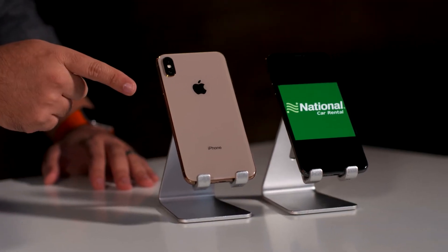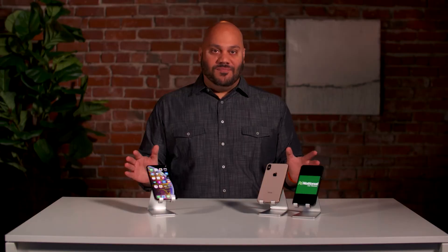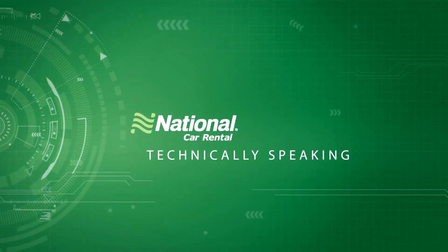Plus, the breakthrough dual camera gives your photos highlight and shadow detail like never before. This is the iPhone X taken to the max. This is my top tech pick this week.